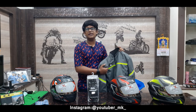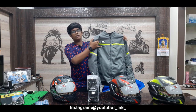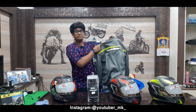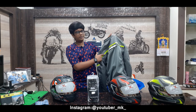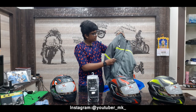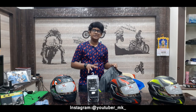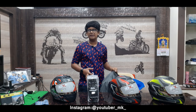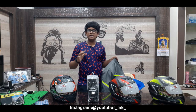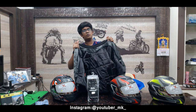I will show you the specifications of this jacket. It has a radium strip line for reflection purposes. The brand is MOTOWEAR. It features a mesh construction for ventilation and safety. The protectors are LV2-rated. It also has a grey and carp color option.